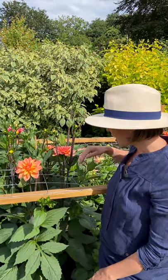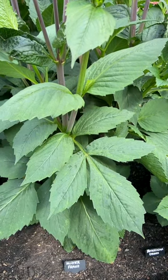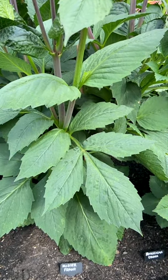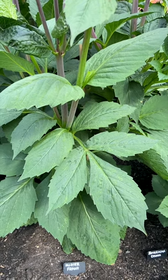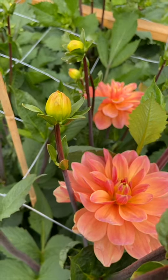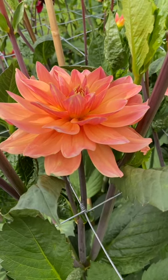It grows to 90 centimetres high, with quite big leaves and thick stems. The leaves are mid green, the stems are a matte purply brown, and then it has lime green buds that explode into the peachy flowers.